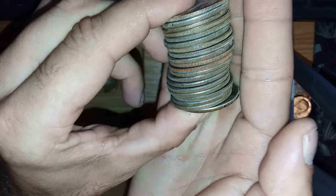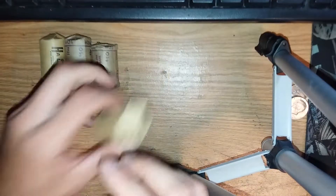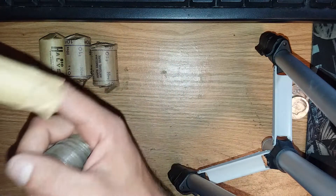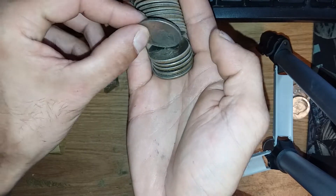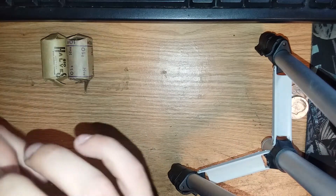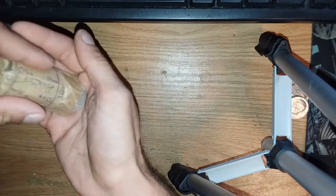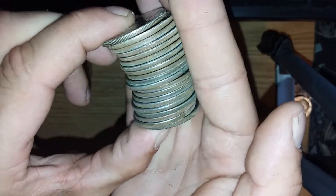Looks like nothing in that roll. Looks like nothing in that roll either. I'll double-check that one — nope, '71. Nothing there.